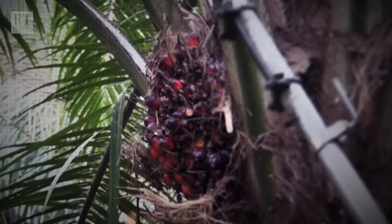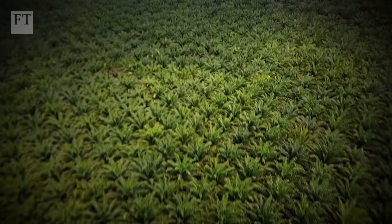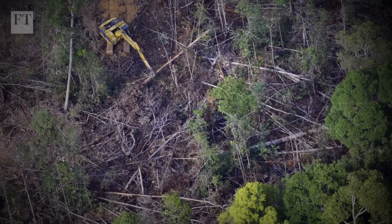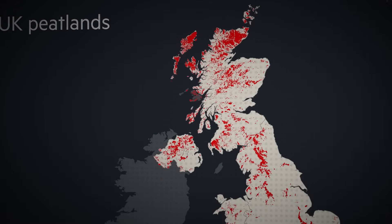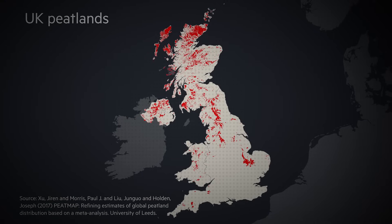If all peatland really needs to stay healthy is water, what's driving peatland degradation globally? A lot of peatlands around the world, particularly in the tropics in Southeast Asia but also in Europe, have been drained to use as agricultural land. In the tropics there are very extensive palm oil plantations and pulpwood plantations — fast-growing acacia plantations where the timber is used for paper production. Peatland covers about a tenth of the UK's land area, but most of this is severely damaged, which means it's emitting CO2.